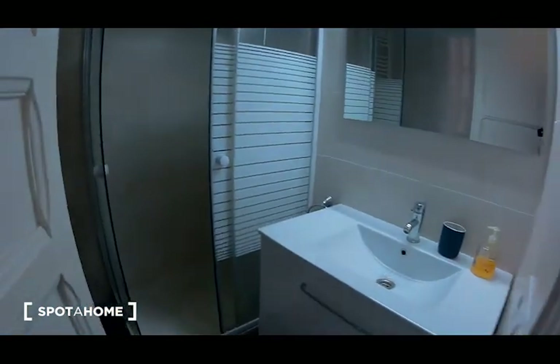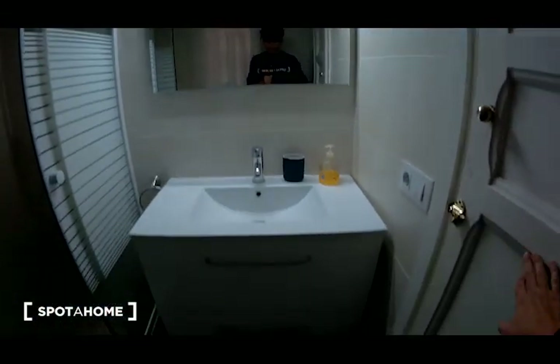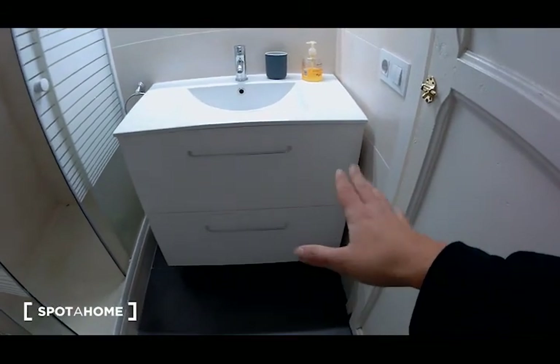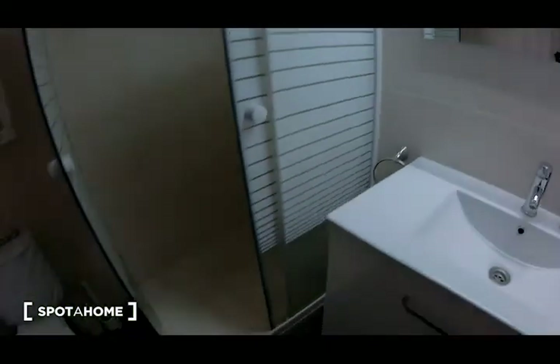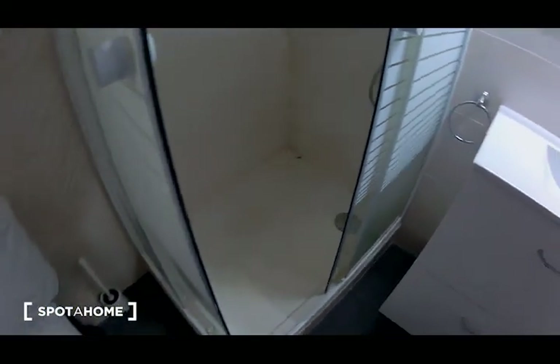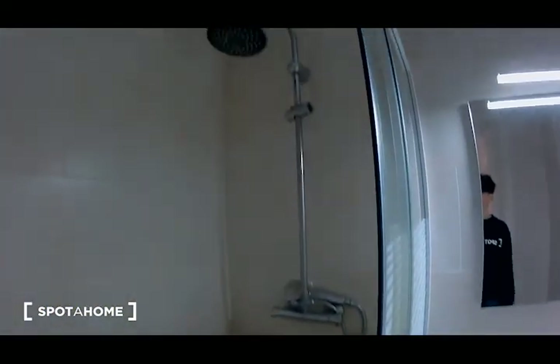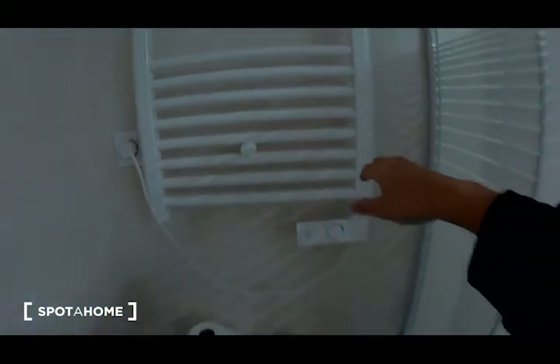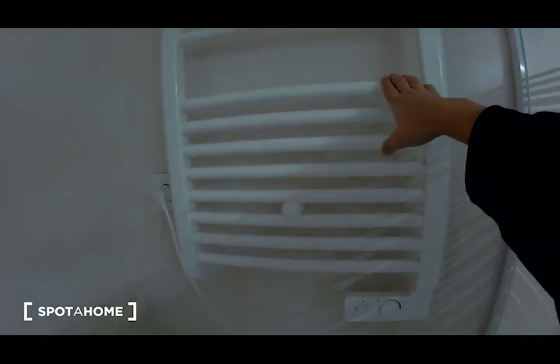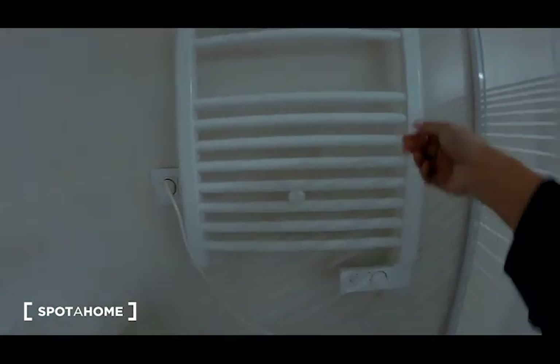This is the bathroom. I think it's so functional. There is a mirror here, a chest of drawers, the sink, and this is a nice shower, as you can see. And the toilet, the window with views to an interior patio, and a towel rack to dry your towels.